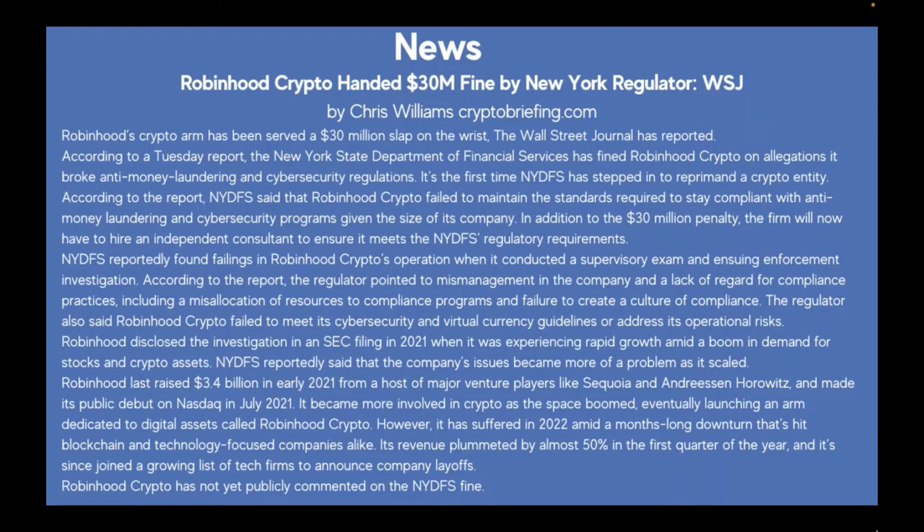NYDFS said that Robinhood Crypto failed to maintain the standards required to stay compliant with anti-money laundering and cybersecurity programs given the size of its company. In addition to the $30 million penalty, the firm will now have to hire an independent consultant. NYDFS found failings in Robinhood Crypto's operation when it conducted a supervisory exam and enforcement investigation, pointing to mismanagement and a lack of regard for compliance practices, including misallocation of resources and failure to create a culture of compliance.